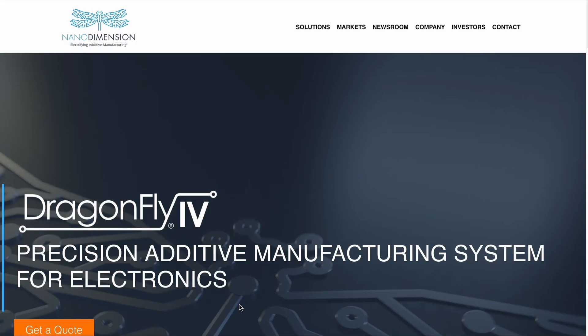Anyone who has a Dragonfly 4 AME — additive manufacturing system for electronics — in their manufacturing facility or research lab can produce very intricate circuit boards very quickly, much faster than it takes to obtain the electronic design and then wait for a manufacturer to ship the printed circuit board, which then has to be populated with all the electronic components surface-mounted onto the PCB. With the Dragonfly, all of this can be done in an integrated single step, much faster than the traditional route.